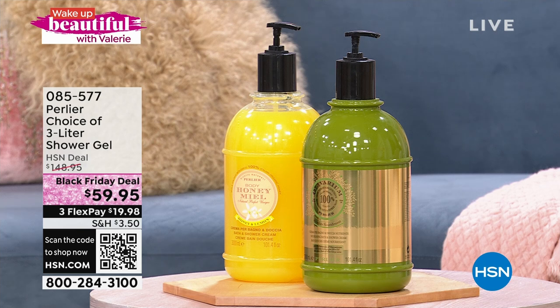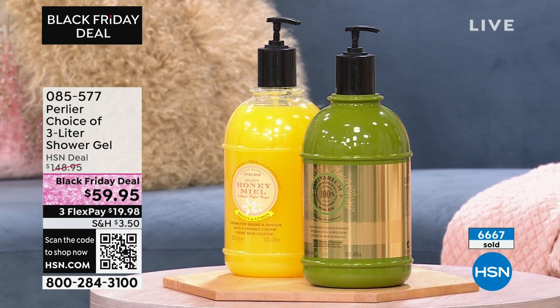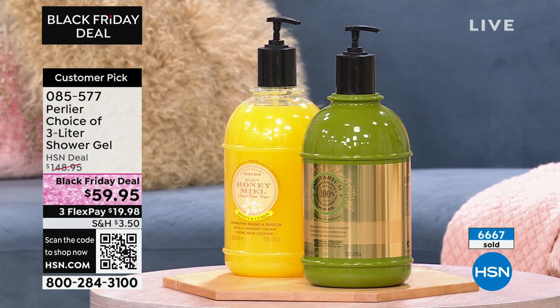These products have been enormously popular. We've been presenting them for maybe two weeks or so. Many of the fragrances have already sold out, but we still have some of your most popular ones like olive oil and honey lemon still available. But if you want to go ahead and pick those up now, you don't have to wait for the presentation.